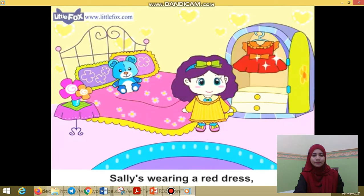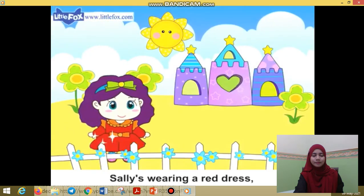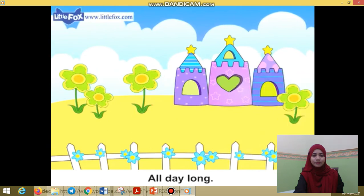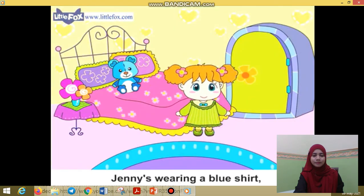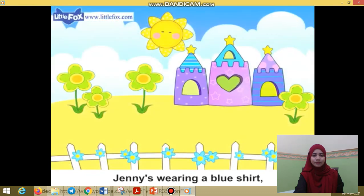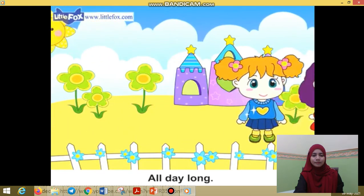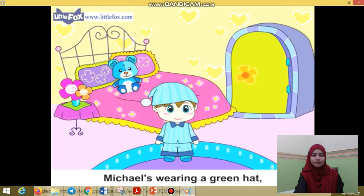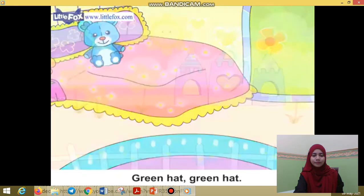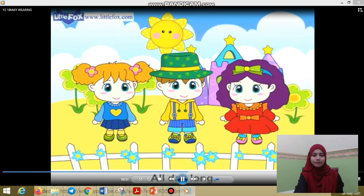Sally's wearing a red dress all day long. Jenny's wearing a blue shirt all day long. Michael's wearing a green hat all day long.